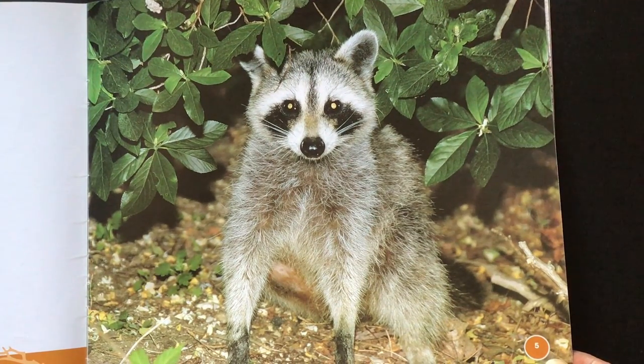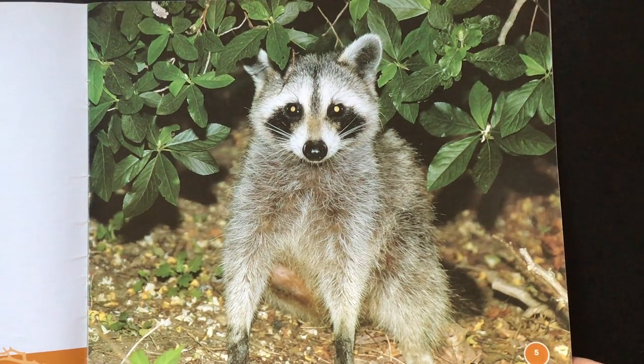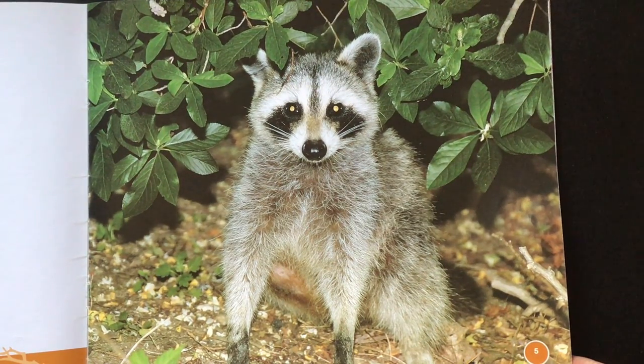Nocturnal. Remember, we learned about bats and owls and learned that they were nocturnal too, meaning that they're mostly active at night.